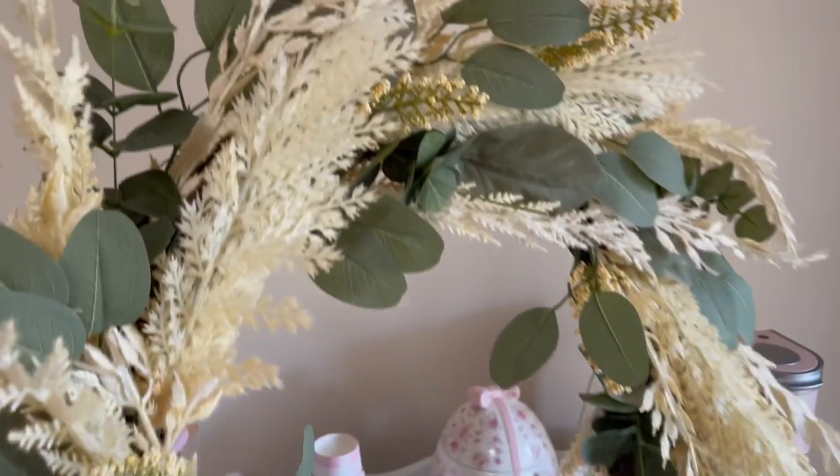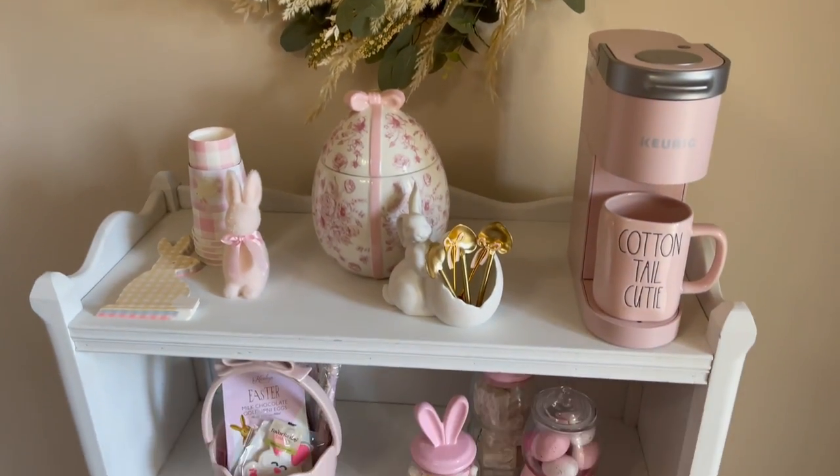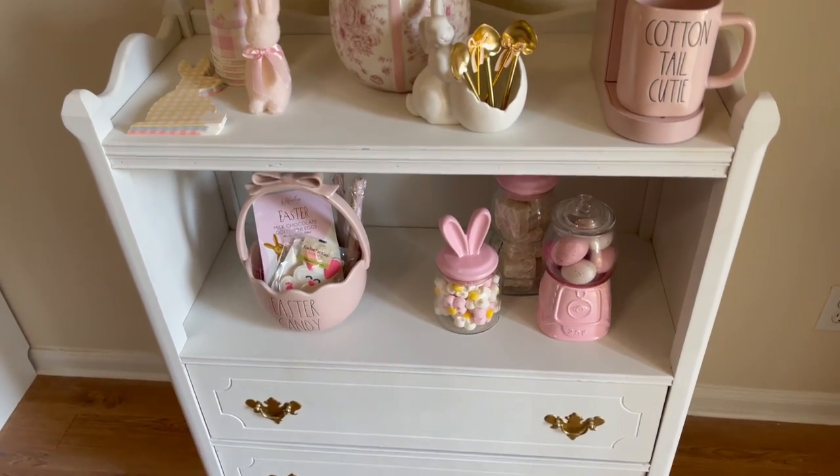My coffee bar absolutely needed something on the wall behind it, so I'm taking this wreath — I don't remember where I got it from, but I love that it added just a little greenery for spring.